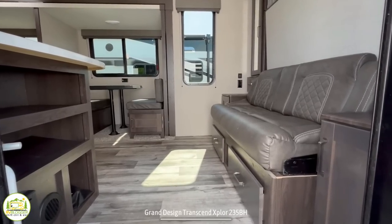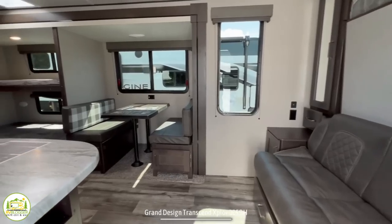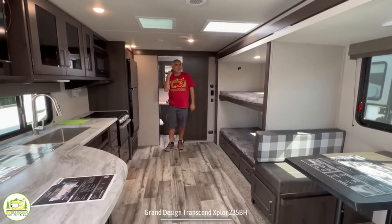When you first walk in, on the right-hand side is where your sofa and Murphy bed are located. As you wrap around, you get into the dinette, bunk bed area, and of course, the kitchen. And then behind me here is the bathroom.